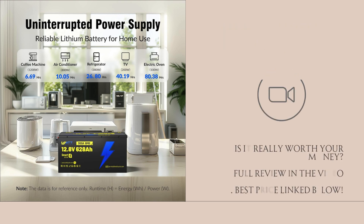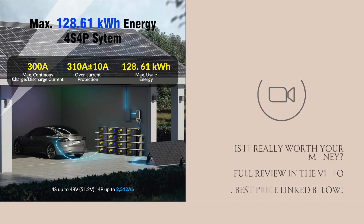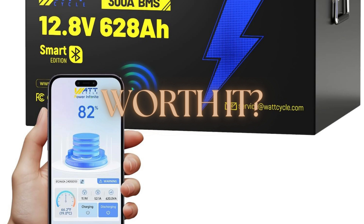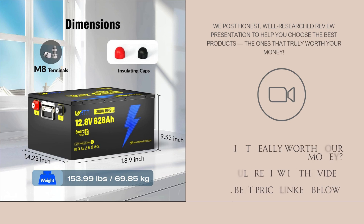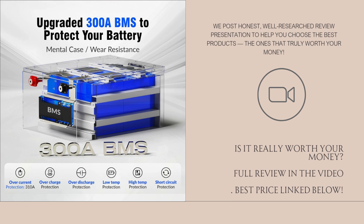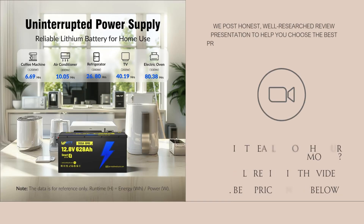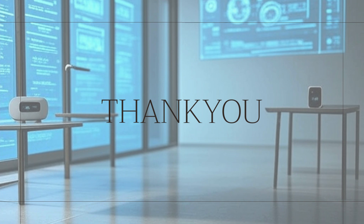So the bottom line — is it worth buying? Yes, if you need large, reliable power storage for RVs, solar off-grid setups, home backup, or situations where you draw moderately high power and want many years of use. You get a lot of usable watt hours, strong protections, solid build, and monitoring features that really help. If your needs are smaller — just lights or small electronics — or you want maximum portability, this might be more than you need or too bulky and heavy. But for serious users, this battery offers strong value. Click the link below for the best price.